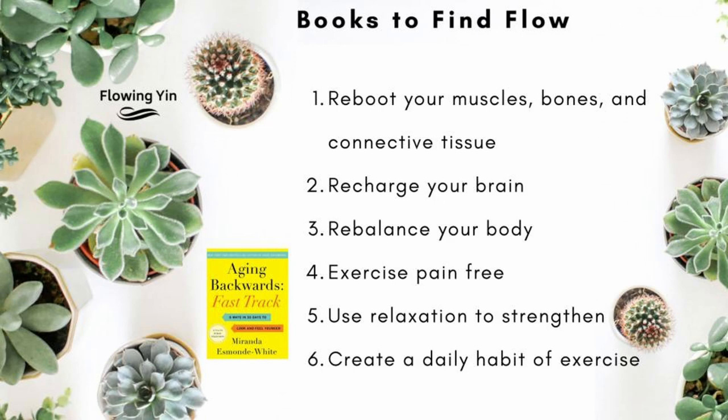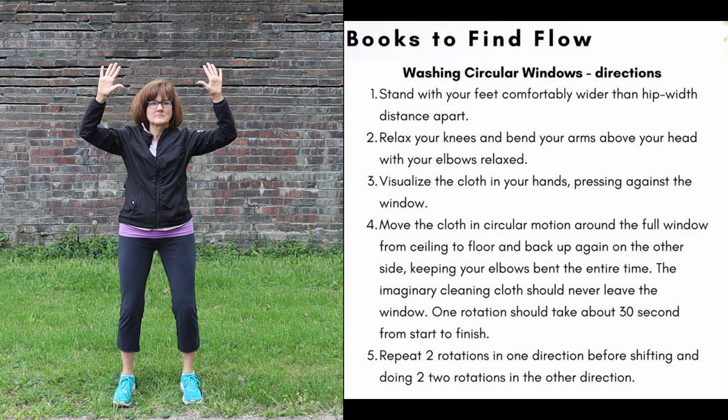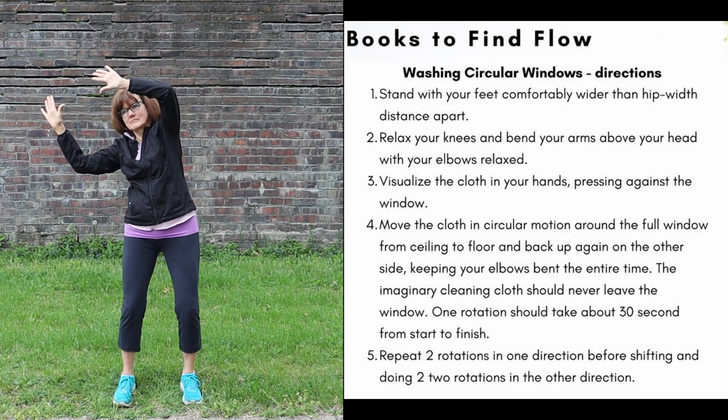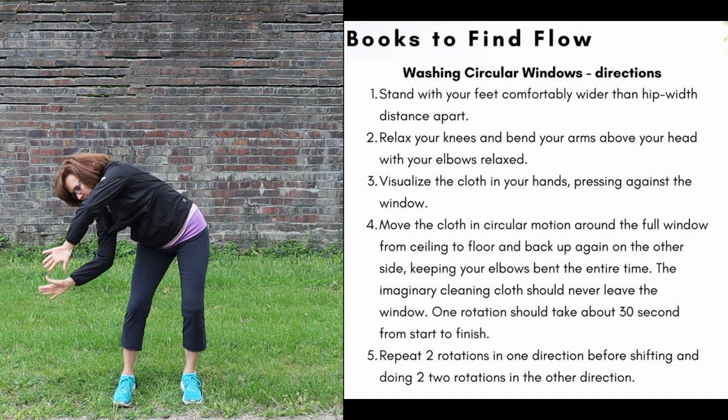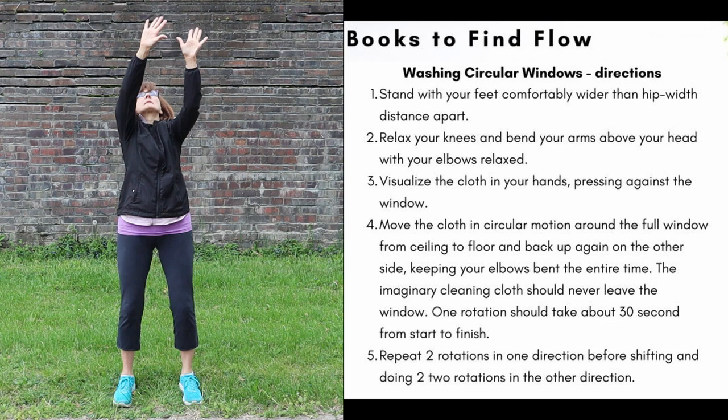The second part of the book gives you a whole bunch of different types of exercises. A great way to explain this is just to do one of the exercises. This exercise is called Washing Windows, and it comes from page 130. Imagine you are washing a large, circular window that goes right up to the ceiling and down to the floor. Picture yourself holding the washcloth in your hands and pressing it against the window as you wash. Stand with your feet comfortably wider than hip-width distance apart. Relax your knees and bend your arms above your head with your elbows relaxed. Visualize the cloth in your hands pressing against the window, and move the cloth in a circular motion around the full window from ceiling to floor and back up again on the other side, keeping your elbows bent the entire time. The imaginary cleaning cloth should never leave the window.